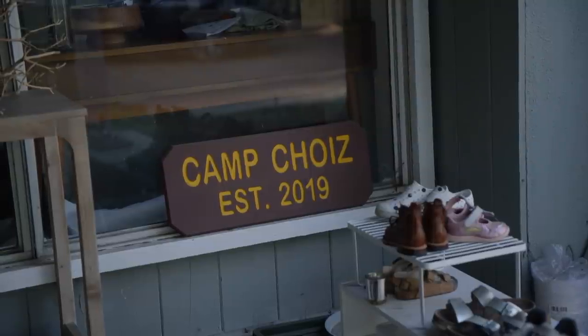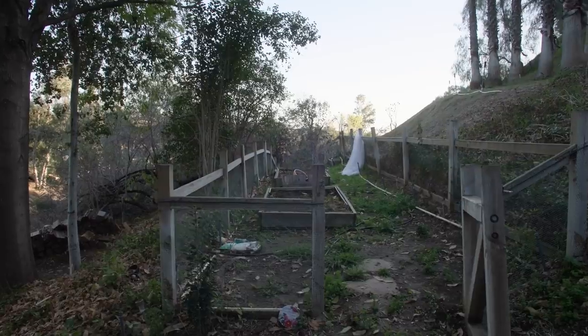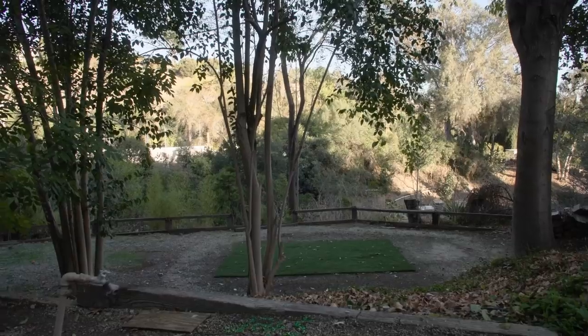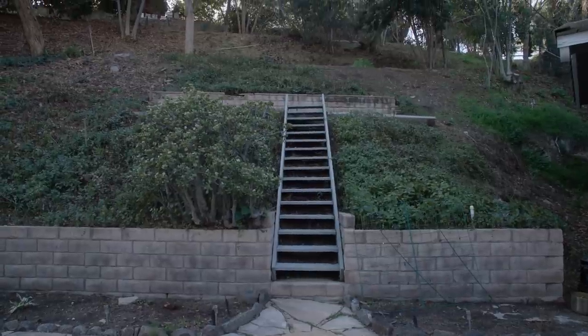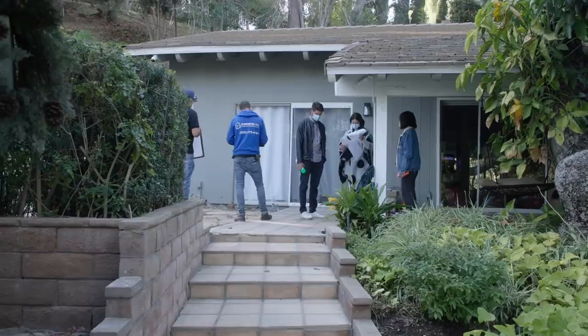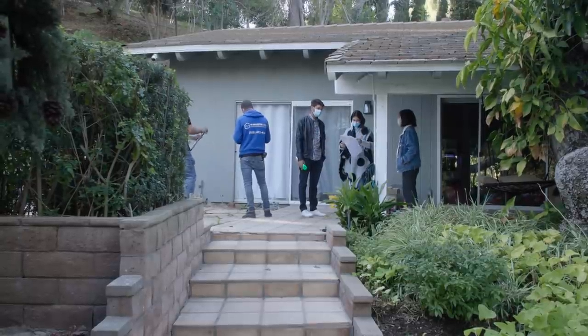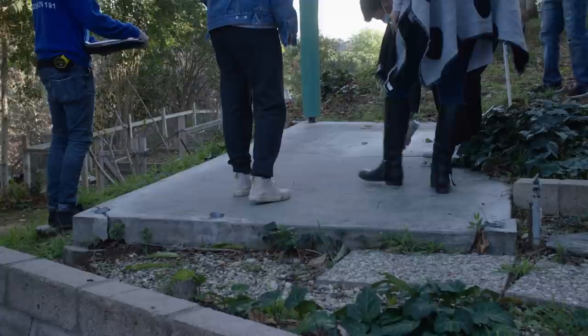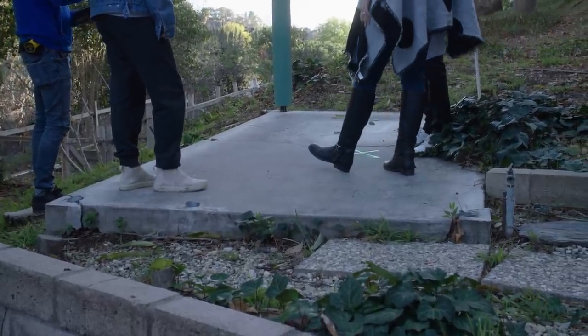We moved out here in October of 2019. Ever since we moved in, we've been dreaming about and constantly talking about what to do with this available space out here. We really wanted the girls to have a place where they can safely run around and play. When COVID hit, we felt even more the need to start working on the outdoor space.